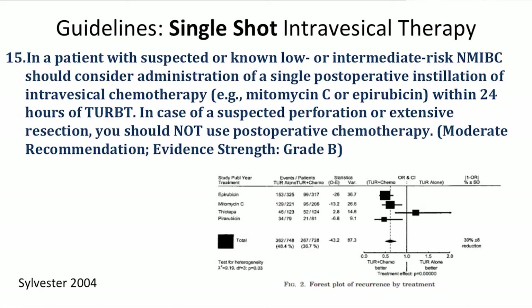The guidelines include a section on single-shot intravesical therapy for low-grade or intermediate-risk patients — not those predictably needing BCG or induction chemotherapy, but those with small tumors. When there's no perforation, there is Level 1 evidence suggesting a single instillation of mitomycin can reduce the risk of recurrence over the next 12 to 24 months.